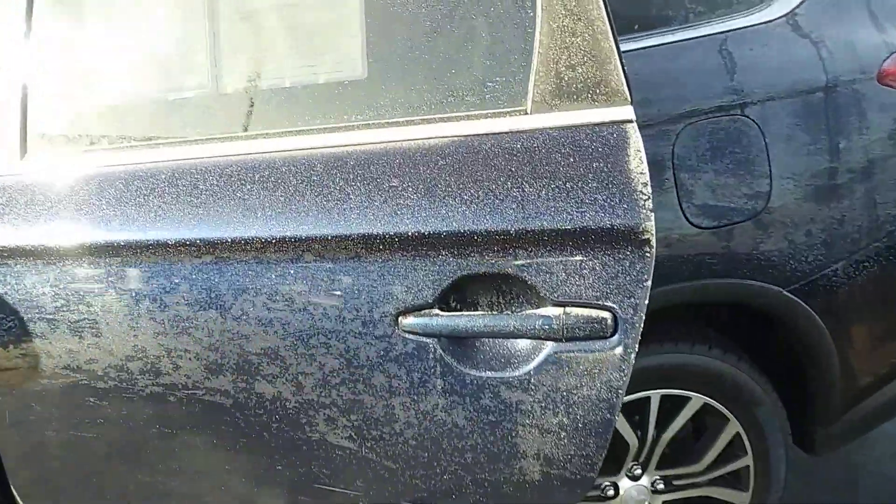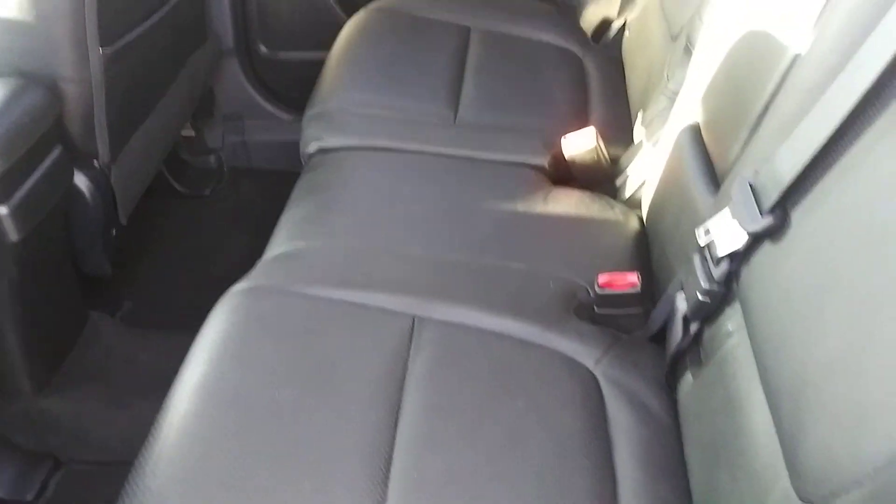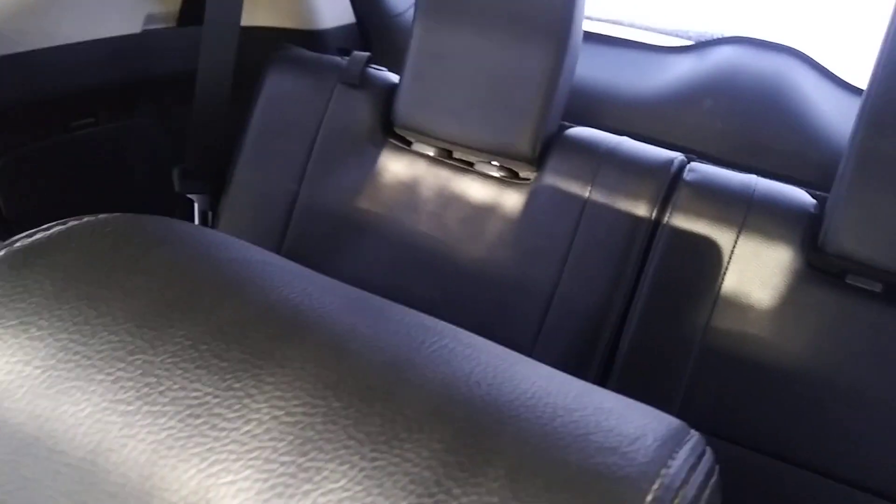Go on into the inside here to the back seat first. Looks like this back seat's never, ever been used. You got the third row seat back there.